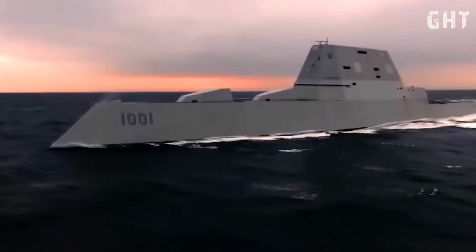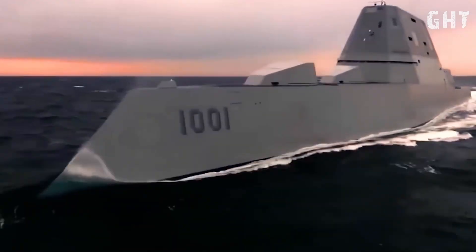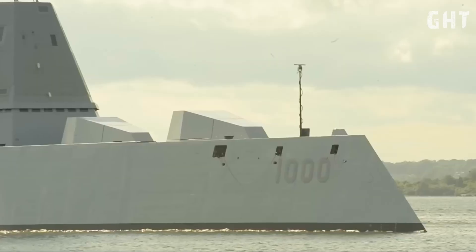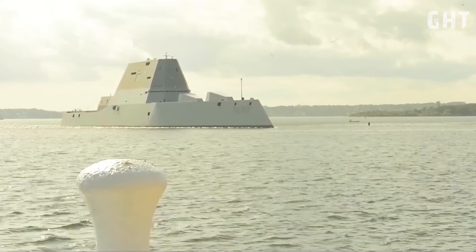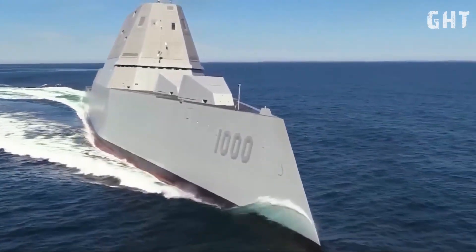Collectively, these design elements enable the Zumwalt-class destroyer to approach closer to adversary coastlines and operate in contested environments with a lower risk of detection, providing a strategic advantage in modern naval operations.